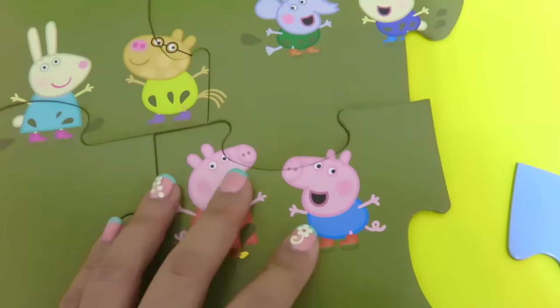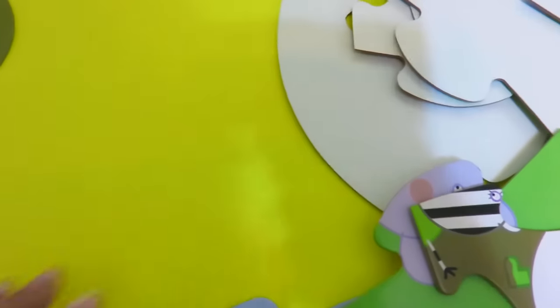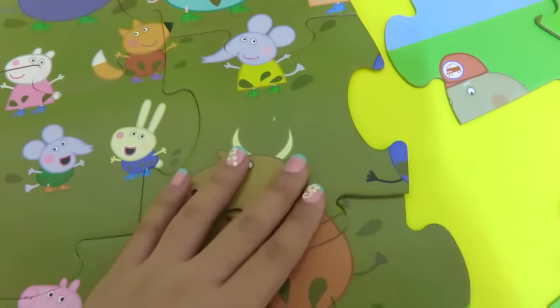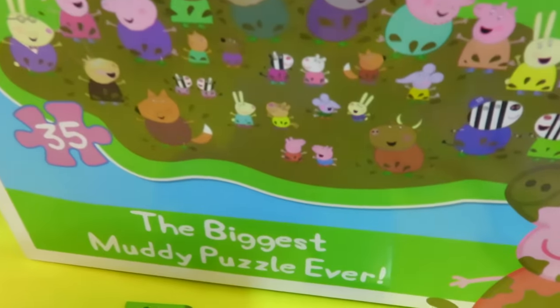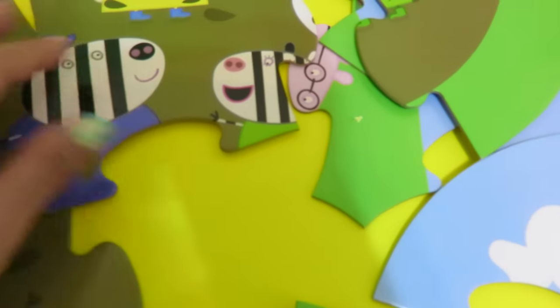And I think Papa Pig and George Pig go here — and I found him. So I think this is Mr. Zebra's tail. Let's find Mr. Zebra. There's Mr. Zebra and Mrs. Zebra.